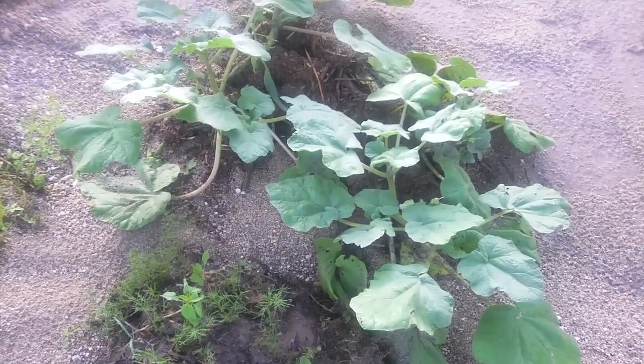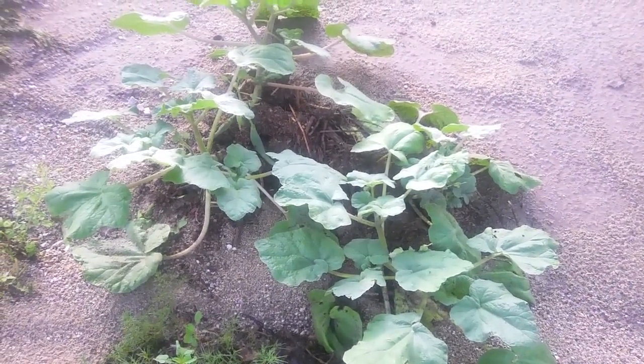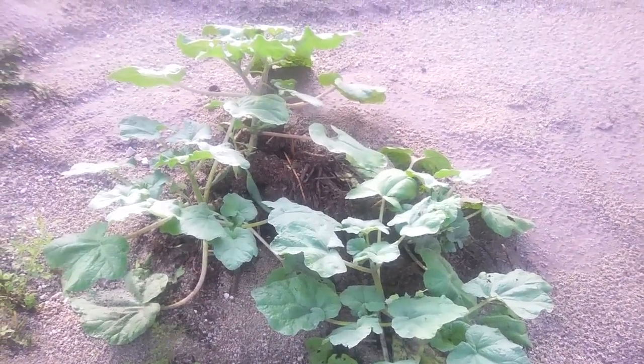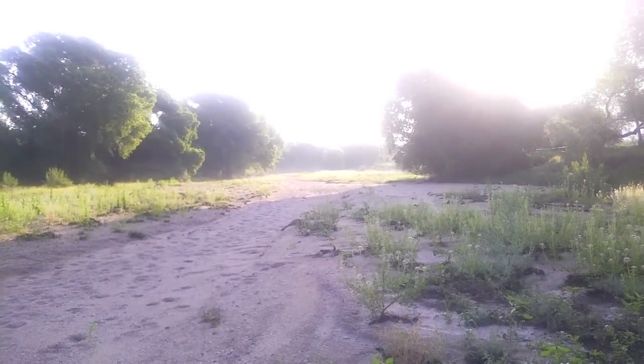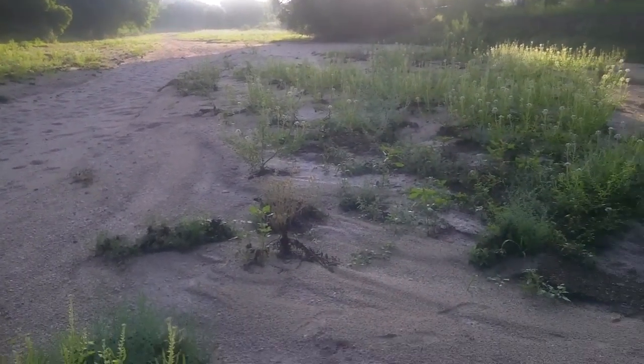Good morning everyone, this is Darcy Blue. It's another beautiful sunny morning in the Sonoran desert. We had a beautiful rain storm last night and there's some mist rising out of the wash. I'm just going to show you a few of the plants that are out right now.